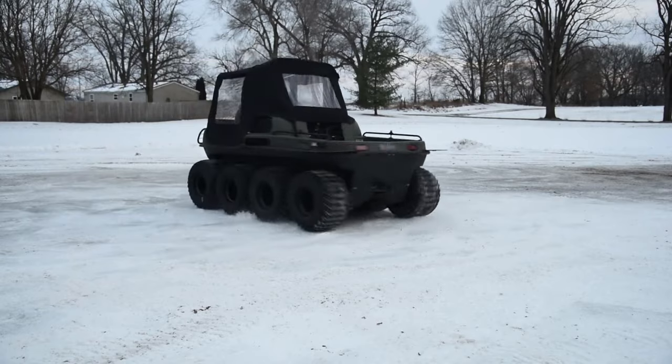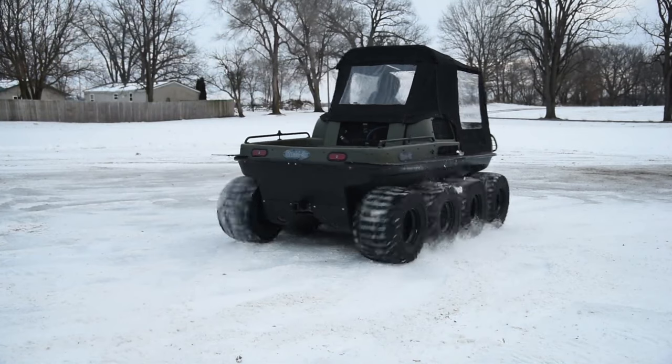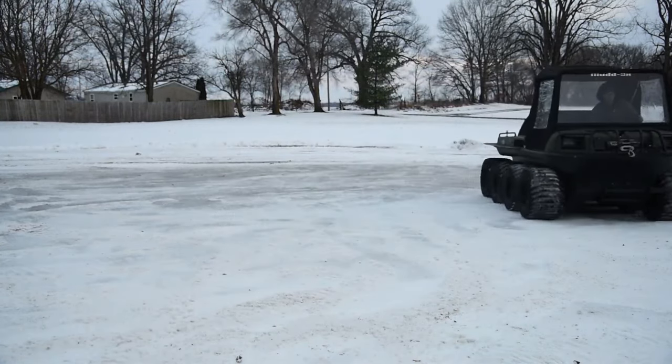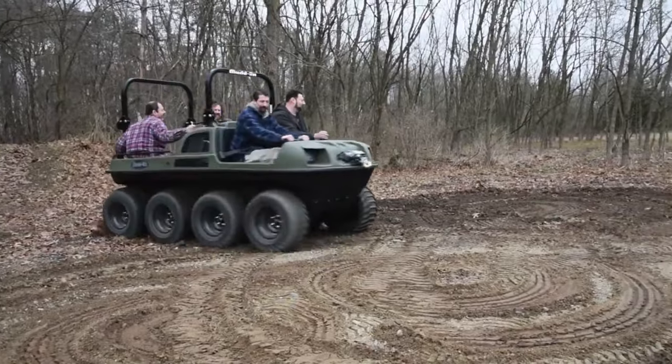All-wheel drive further enhances its ability to traverse challenging terrains, a vital requirement for vehicles of this type. This ATV is specifically designed to navigate challenging and hard-to-reach locations.